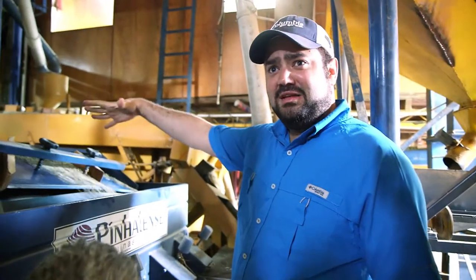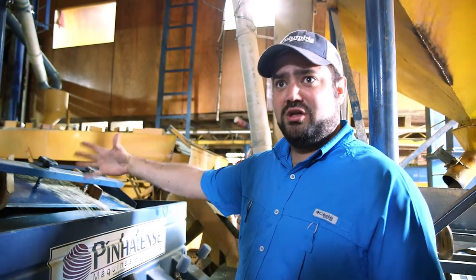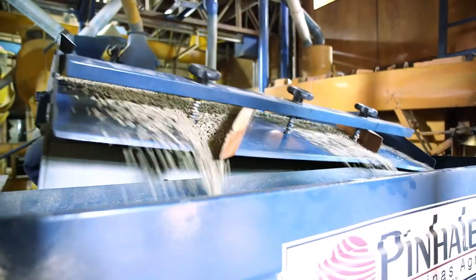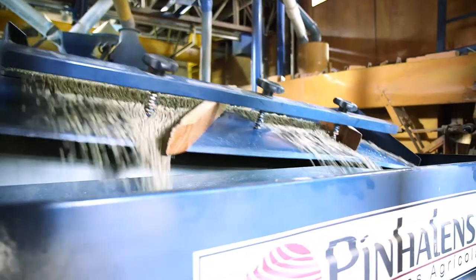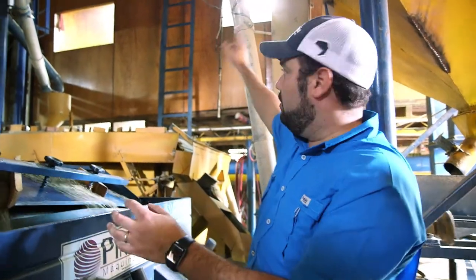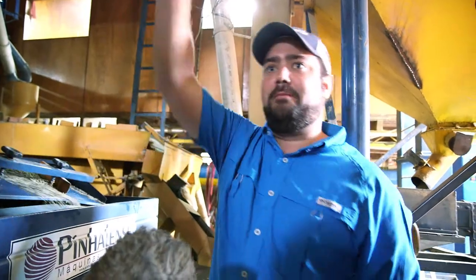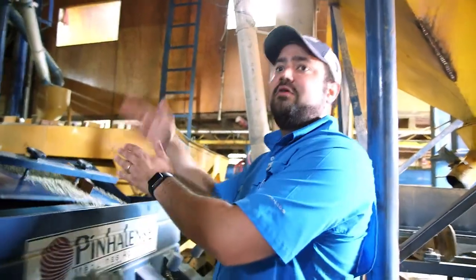The density sorter machine — we call it the Oliver machine. Here we separate first hand, second hand, and third hand coffee. The first hand coffee will immediately go through a flow to the electronic sorter machine. The second hand coffee will go back through this machine again to resort into first, second, and third hand coffee.